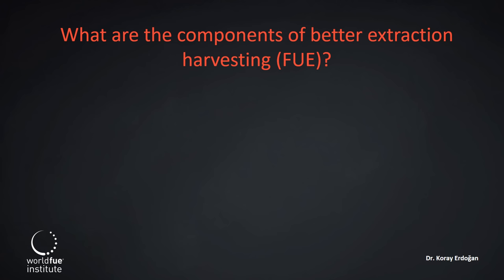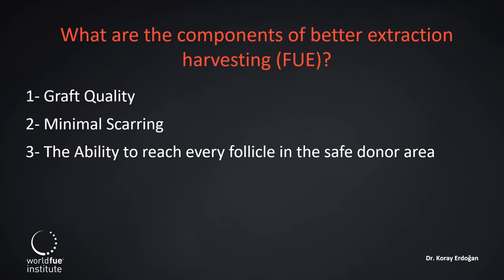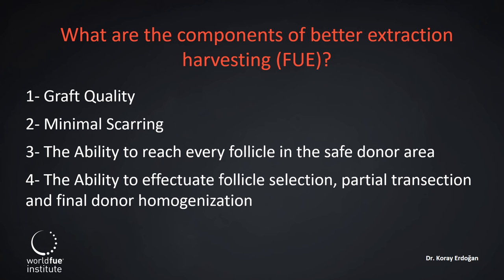What are the components of better extraction harvesting? Graft quality, minimal scarring, the ability to reach every follicle in the safe donor area, the ability to effectuate follicle selection, partial transaction, and final donor homogenization.